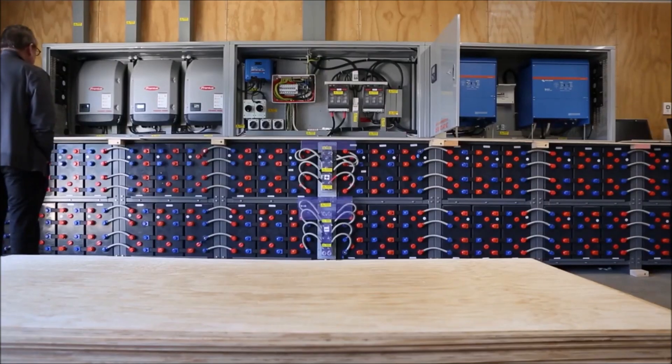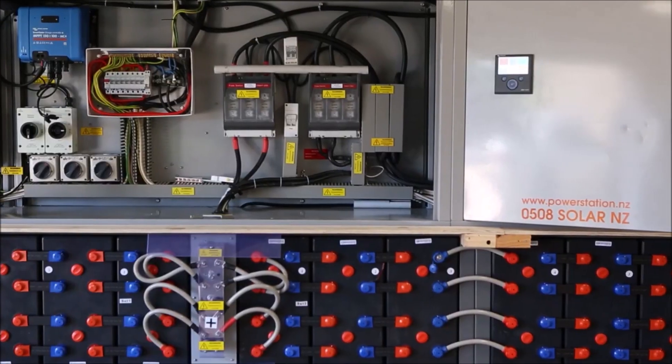Welcome to another Solar King Power Station off-grid installation. What we've got here is one of the largest single-phase residential off-grid systems ever installed in New Zealand. I'm going to take you through what we've achieved here.